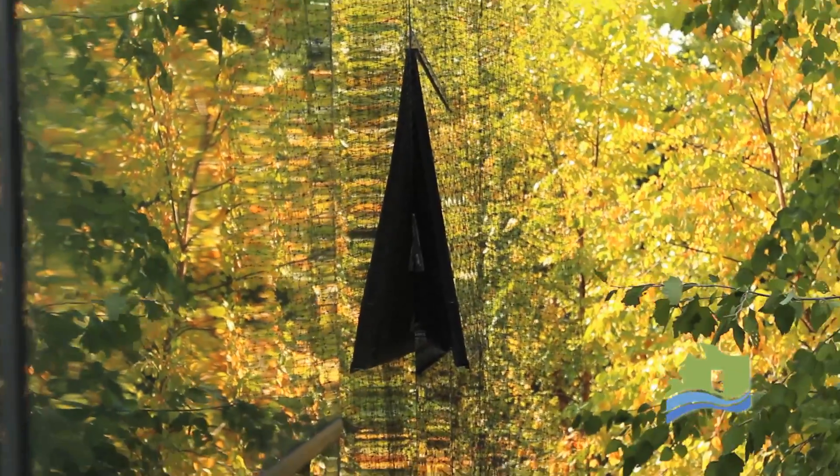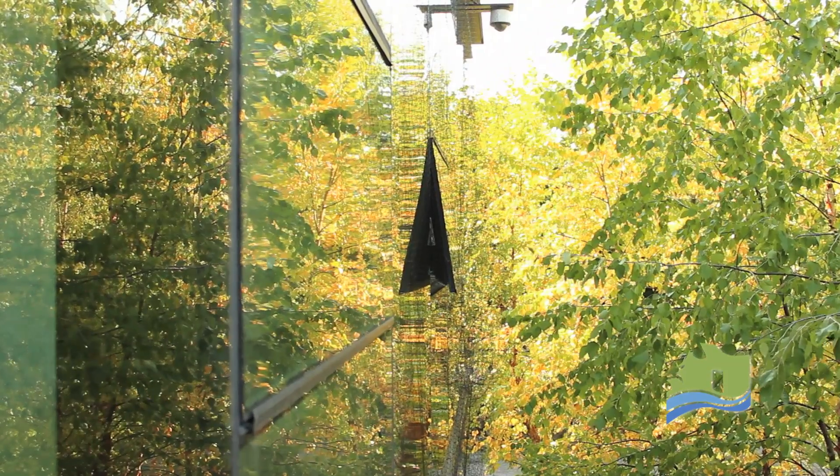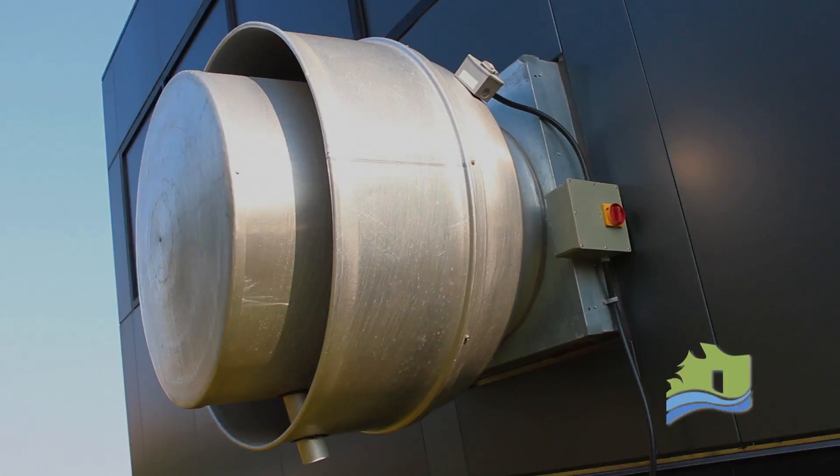So here is how the Thermal Chimney works. It is part of a larger automated system, which includes windows, vents, and an exhaust fan. The centre's thermostat is set to 21 degrees Celsius.